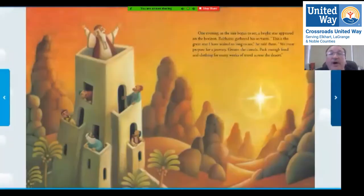One evening as the sun began to set, a bright star appeared on the horizon. Balthazar gathered his servants. 'This is the great star I have waited so long to see,' he told them. 'We must prepare for a journey — groom the camels, pack enough food and clothing for many weeks of travel across the desert.' They're going to have to pack a lot of food to head towards this beautiful star.